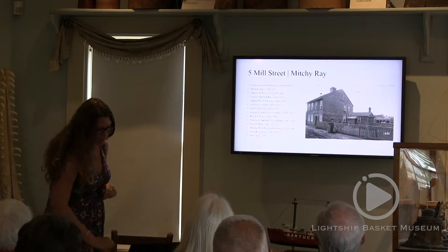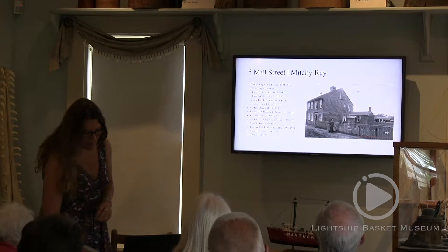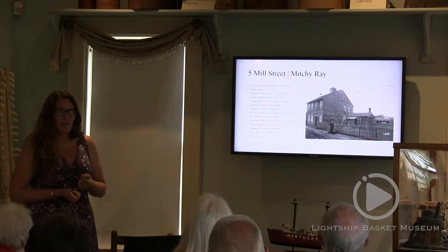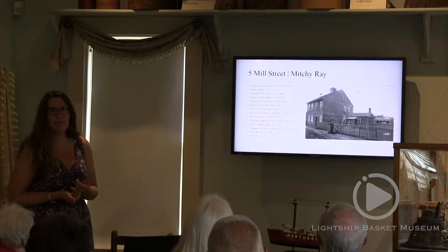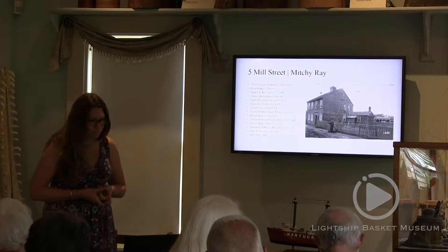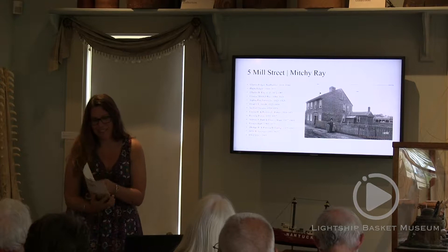The first house I wanted to look at — how did I figure out where the basket makers were without going through every house on Nantucket? I went through some of the biographies that the museum has on the website. When Andrea and I had been writing some of them, and Marianne Wasik before that, we'd find out where somebody lived and include that in the bio, or sometimes it said it on the label of the basket they made. Five Mill Street was one where we already had a history done, so that was a good place to start.